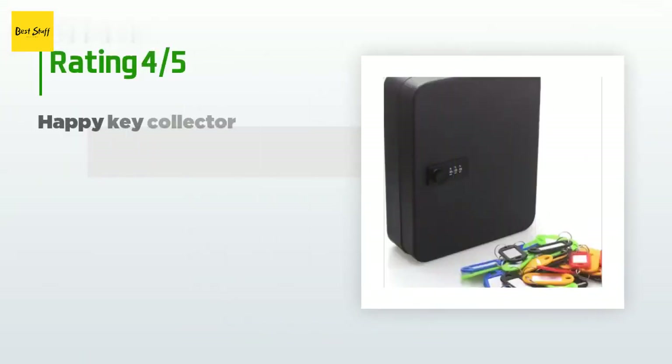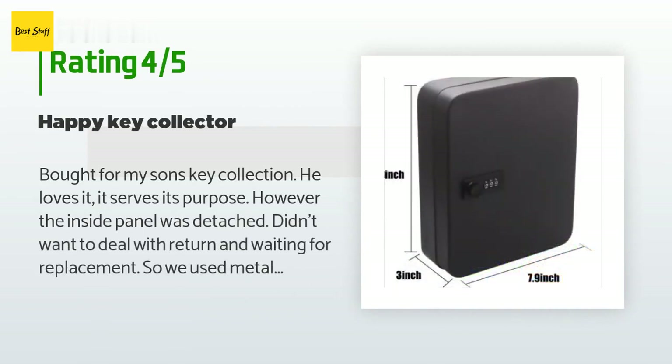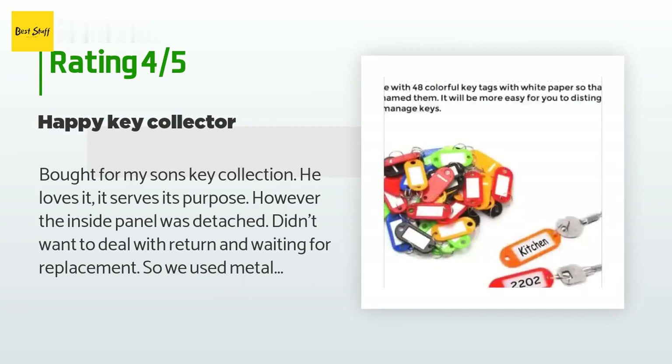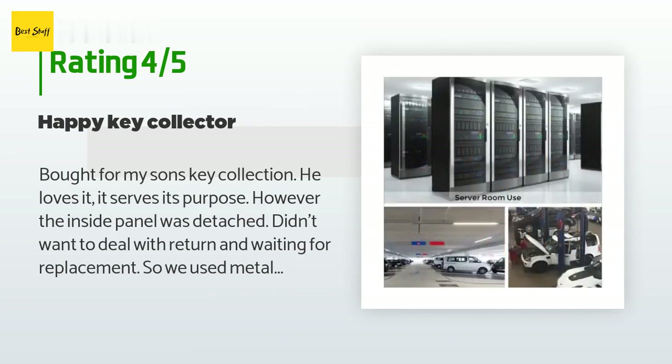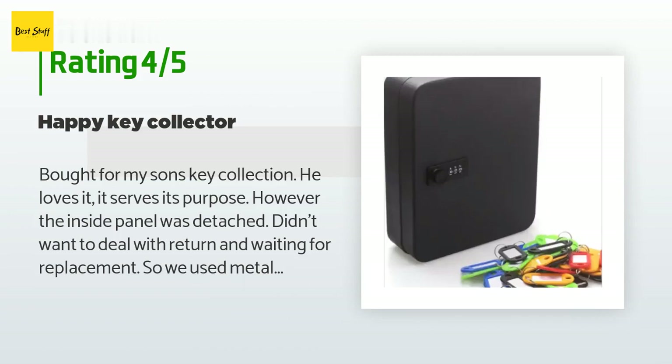This product has an average of 4.2 stars from more than 78 customer reviews. A customer said: 'Bought for my son's key collection, he loves it, it serves its purpose. However, the inside panel was detached. We didn't want to deal with a return, so we used metal weld putty to reattach it — worked perfect. We also used the same putty to attach hooks to the back of the cabinet so we could remove it from the wall after attaching.'